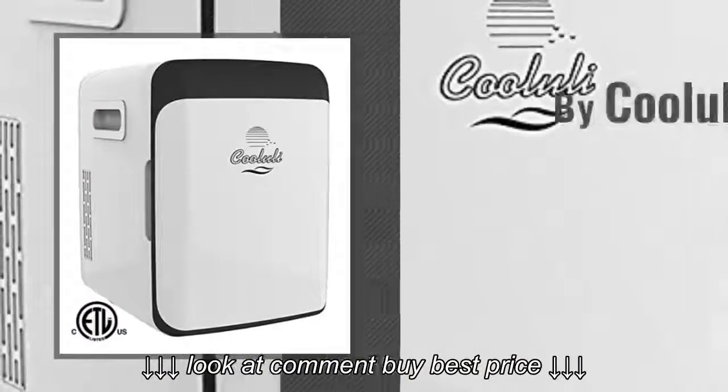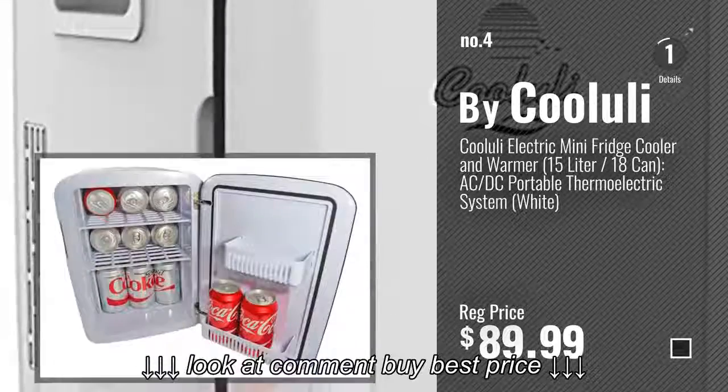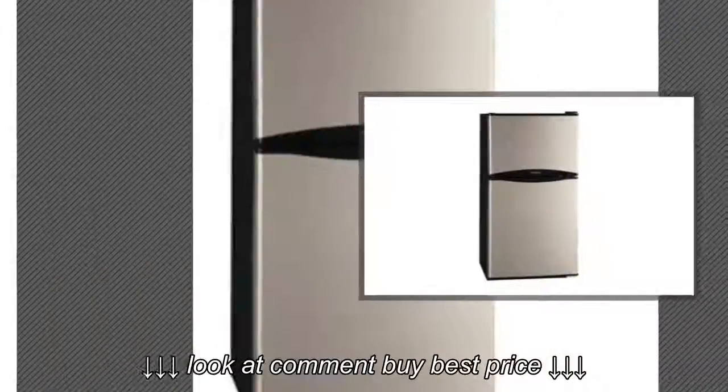Number 4, by Kooliolai. Number 5, by Frigidaire.